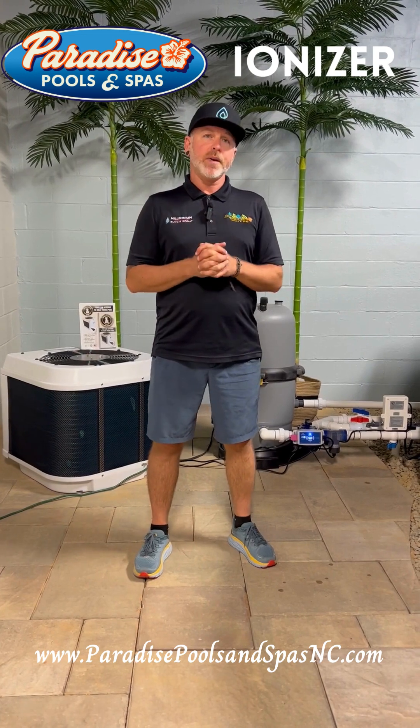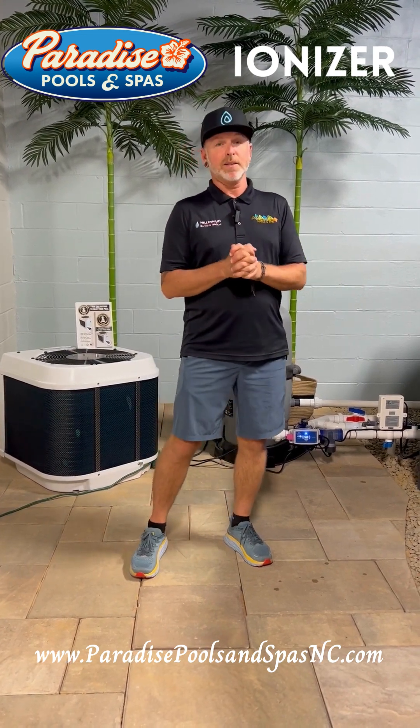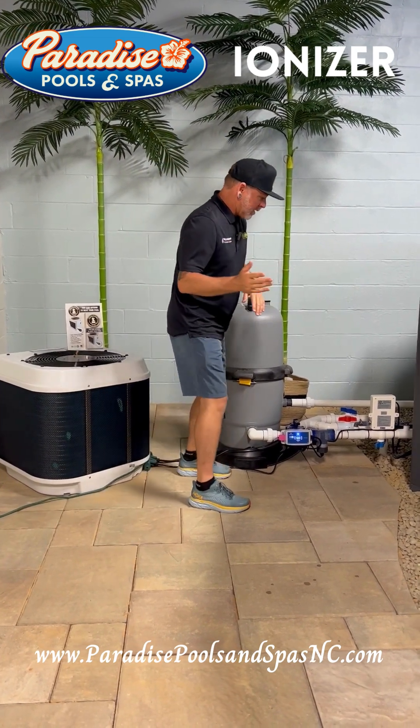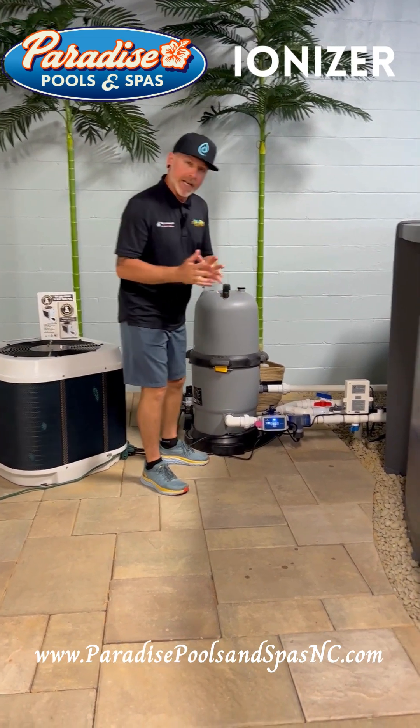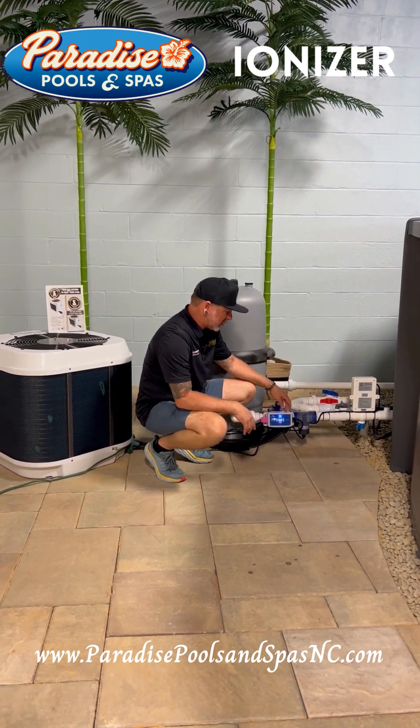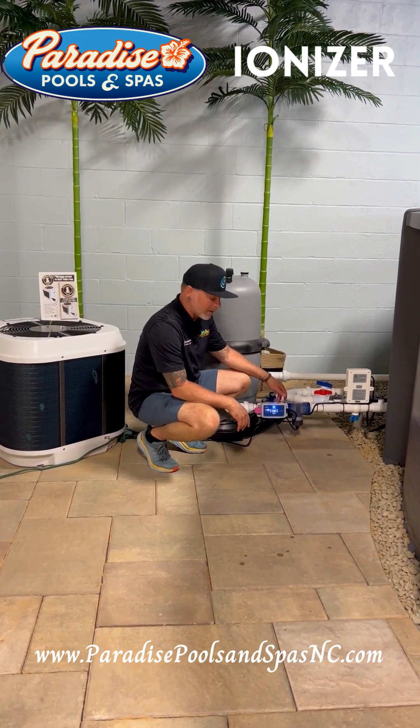So what we did here at Paradise is we wanted to get a system that would not rely on salt. It is a mineral ionizer. The company that we use is Nature's Pure, and this is their mineral ionizer.